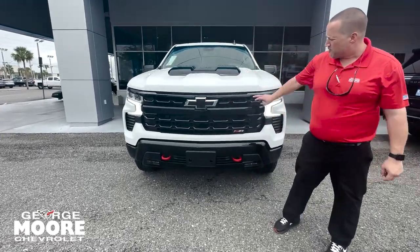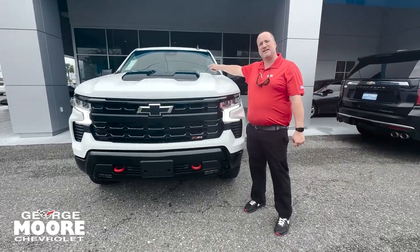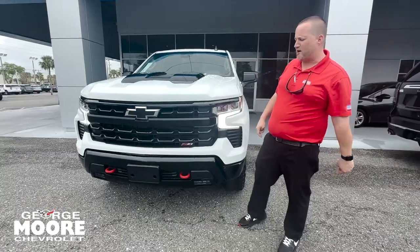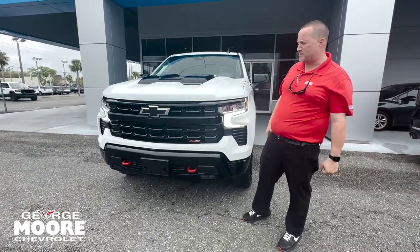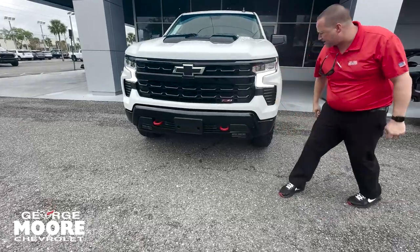You've got the aggressive hood, black grille, black bow tie, 6.2-liter engine in it. So it's got 420 horsepower, 460 pounds of torque. You can tow up to 9,200 pounds on it. You've got your red recovery hooks and black bumper.